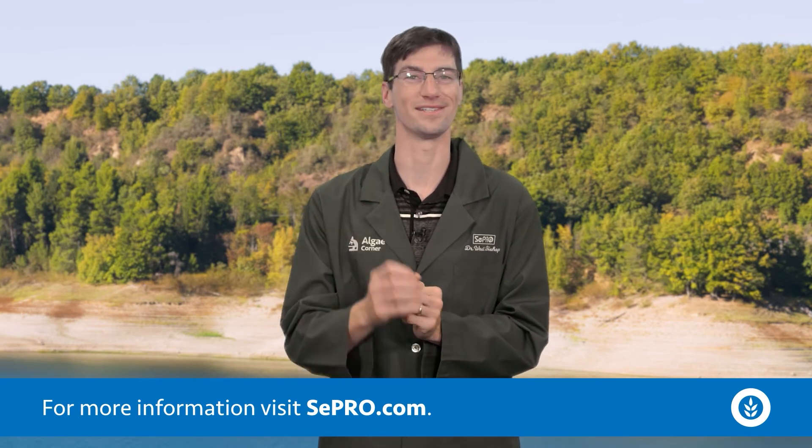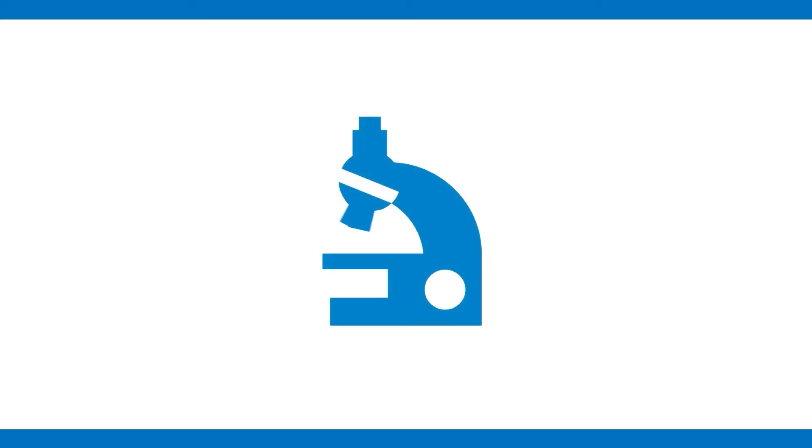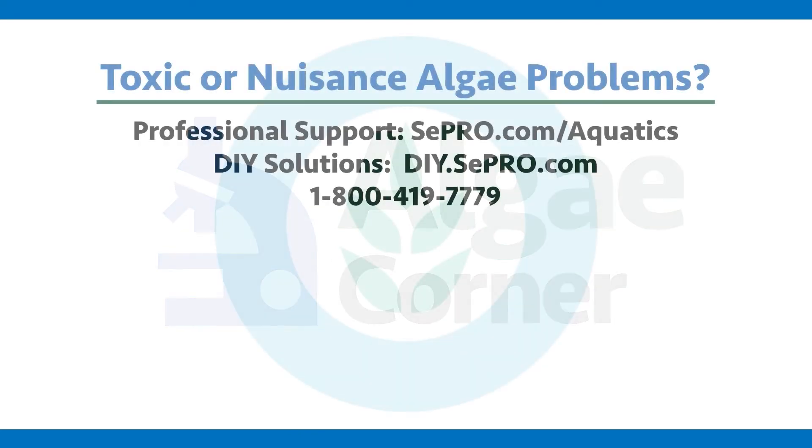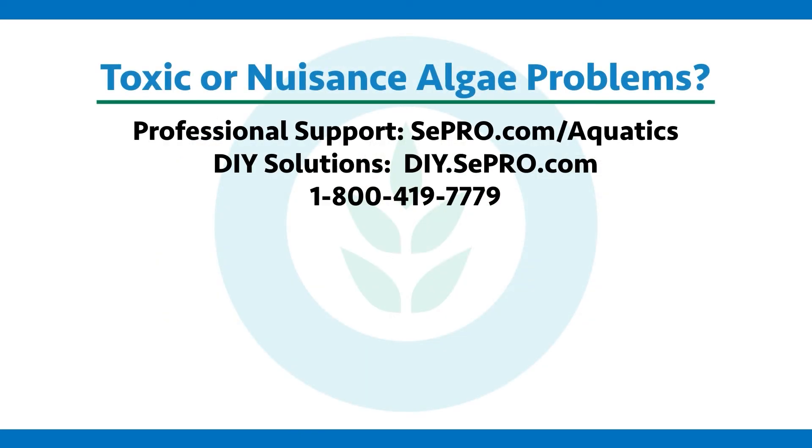Thanks again for tuning in to this really cool episode of Algae Corner, talking about the world's fastest carnivorous plant. If you have a problem with toxic or nuisance algae, CPRO can help you fix it — give us a call, visit our website, or take a look at the rest of our videos for more information. Thanks for watching and subscribing to Algae Corner.